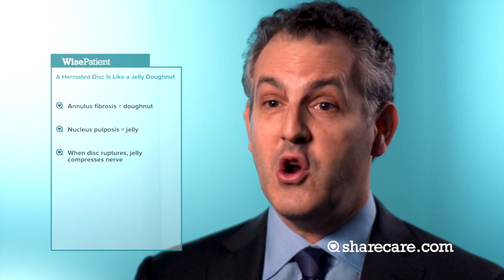That place is the vertebral canal, and it causes compression of a nerve. In the back, you feel that with pain in your buttock or leg, or associated numbness and tingling.